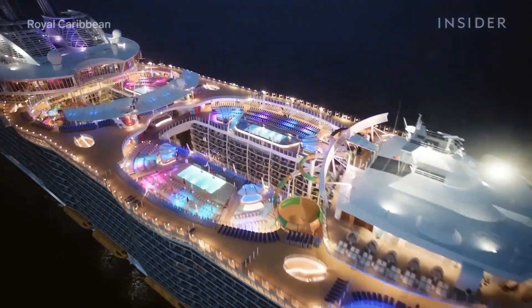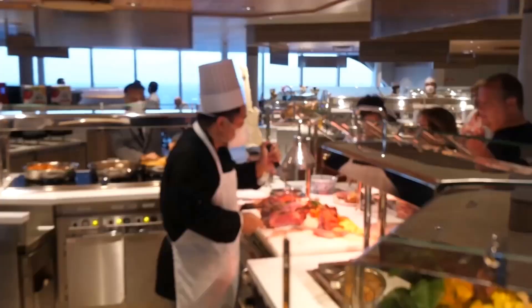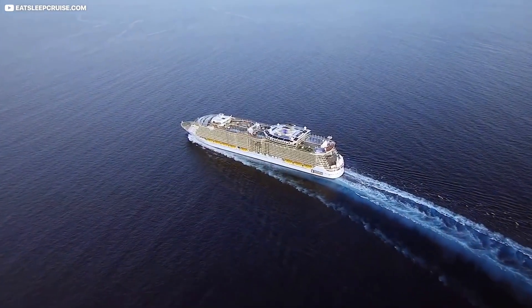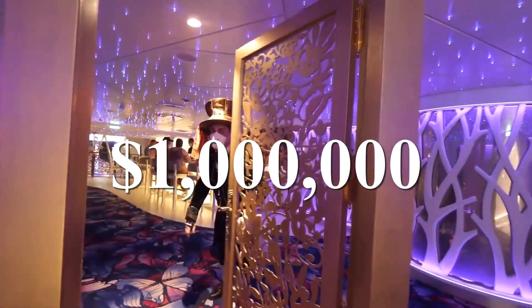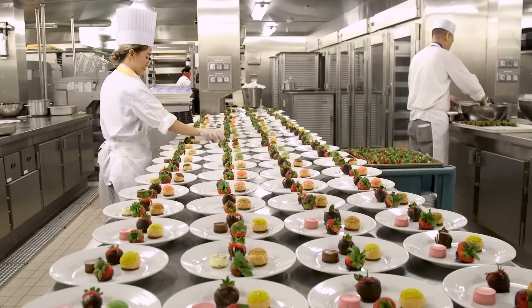This is a floating carnival on sea. Can you guess how much it costs to feed almost 7,000 guests and 2,300 crew members a week? A whopping $1 million. This cruise ship goes through 30,000 meals prepared every day.